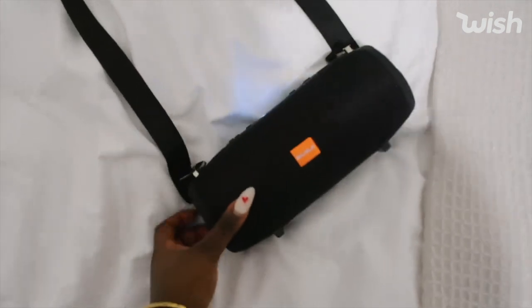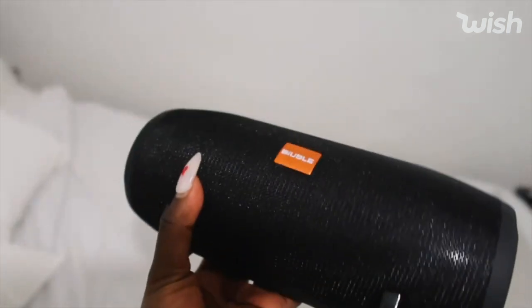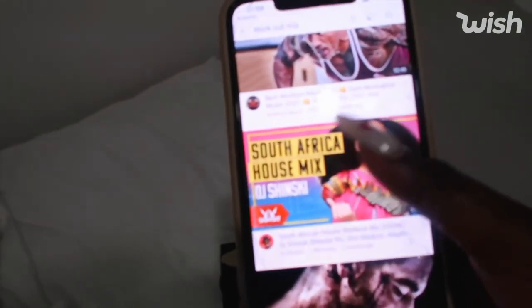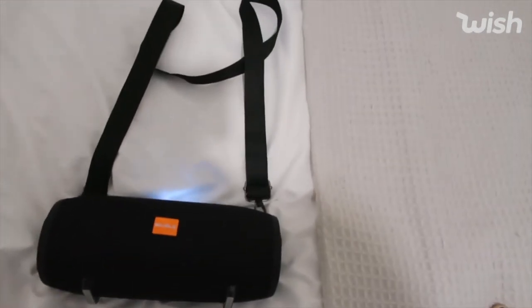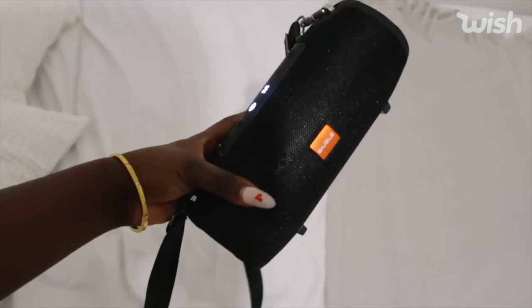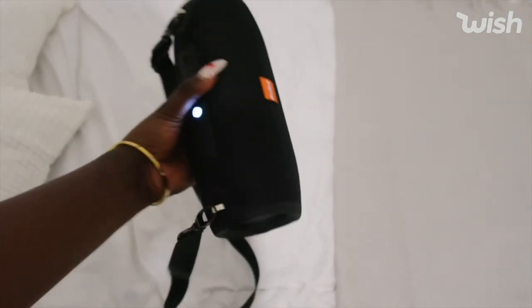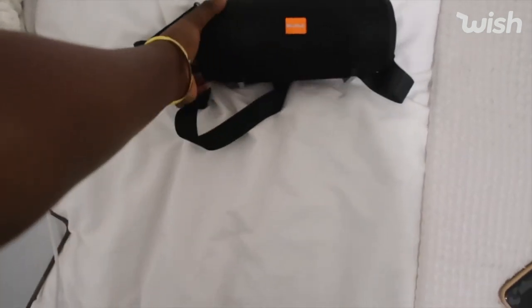I also wanted to show you this Bluetooth speaker I picked up, and it's so good. I've been wanting a portable speaker like this for so long. It is so loud — let me show you a little sample. I was just listening to a South African house mix. It's also waterproof, which is so cool, and it has a strap which makes it really convenient. A speaker for the summertime is just so essential — for chilling in the park with friends, barbecues, that kind of vibe.